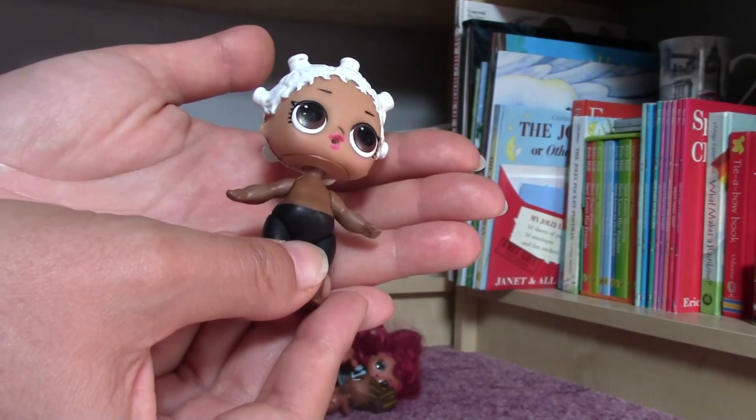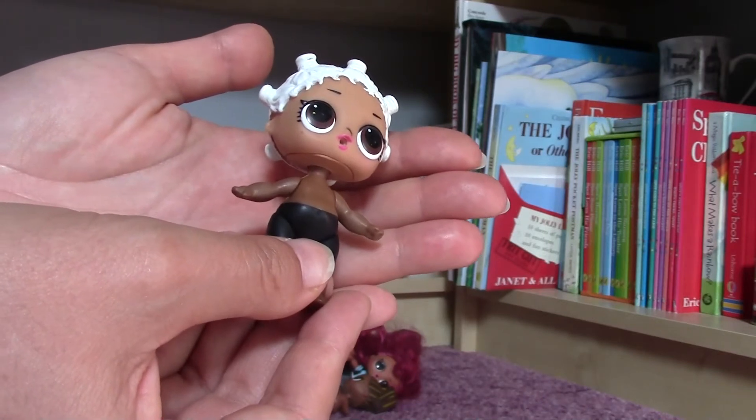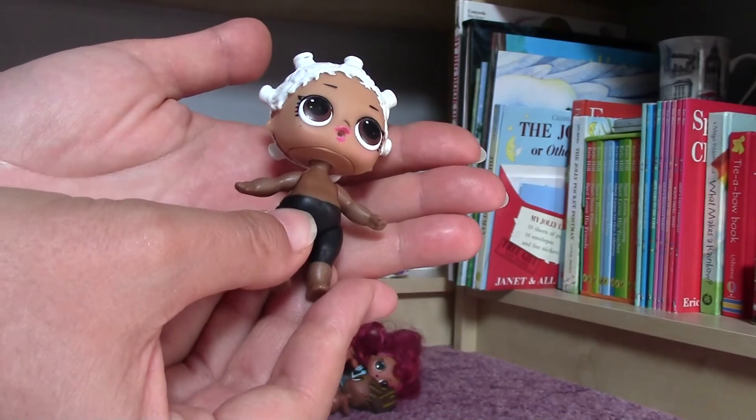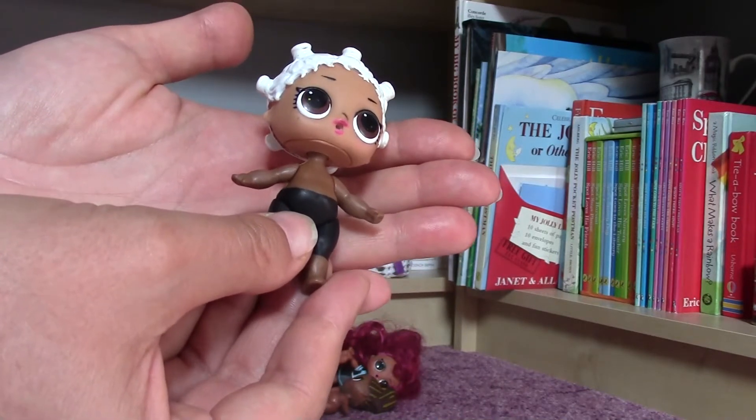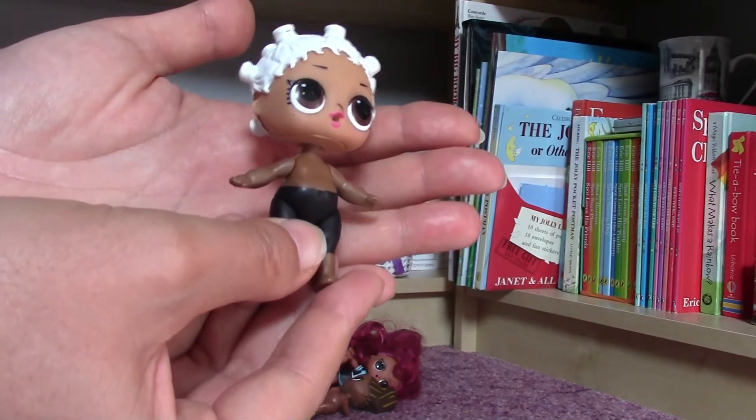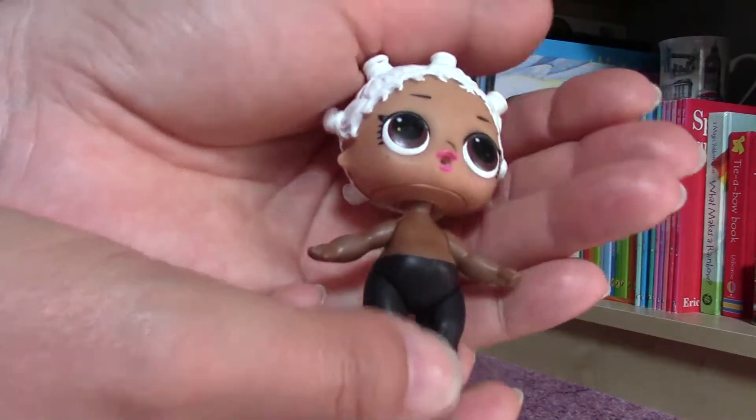If I'm lucky, maybe next week I can meet that man again at the flea market, but it's quite rare that the people who come here will come back next week, so we'll see how it turns out.